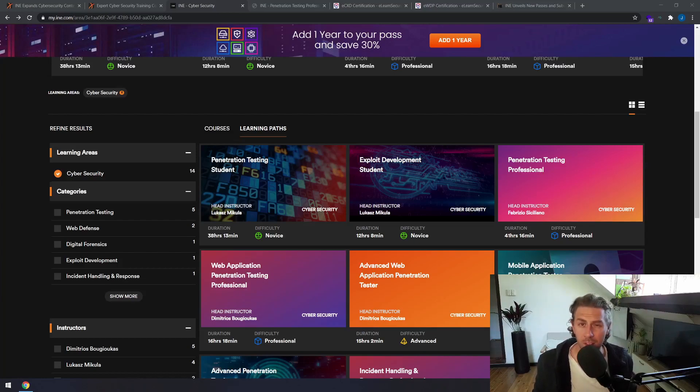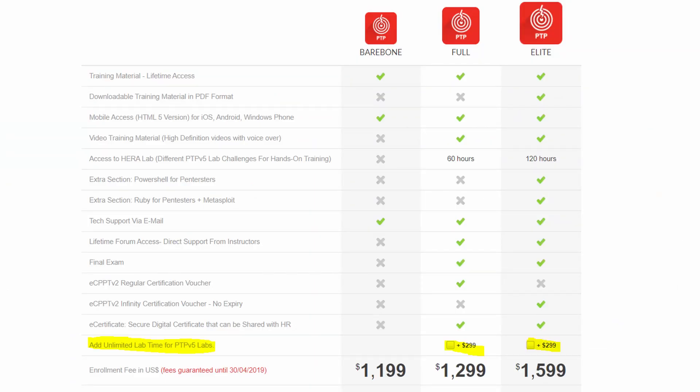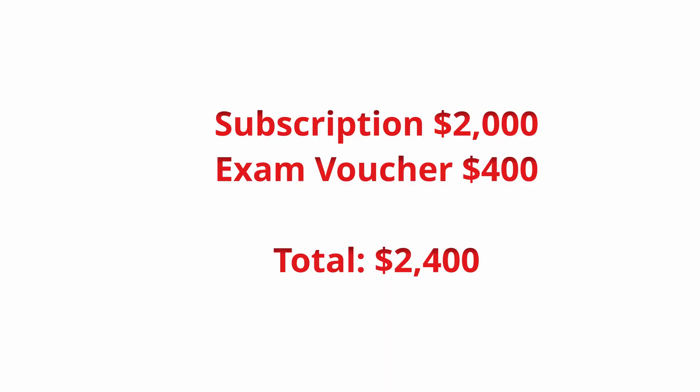The subscription fee is a whopping $2,000 per year and you have to spend an additional $400 to purchase exam vouchers. If you compare this with what it was before — say the PTP course — you were looking at about $1,900 for the full course with unlimited lab time and that included the exam voucher. Now you're looking at $2,400 for the same course and an exam voucher.